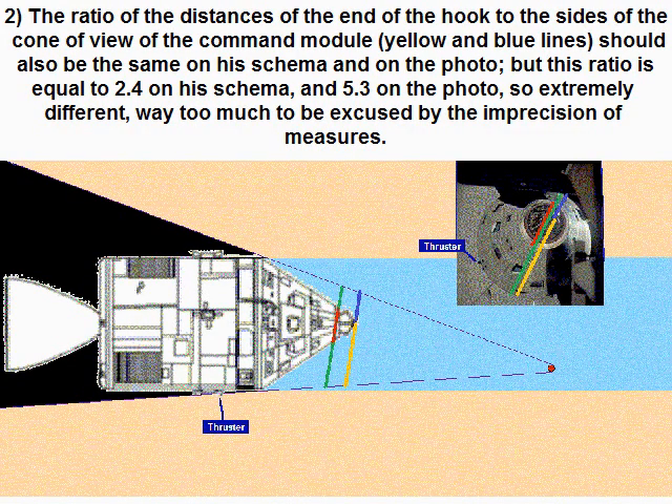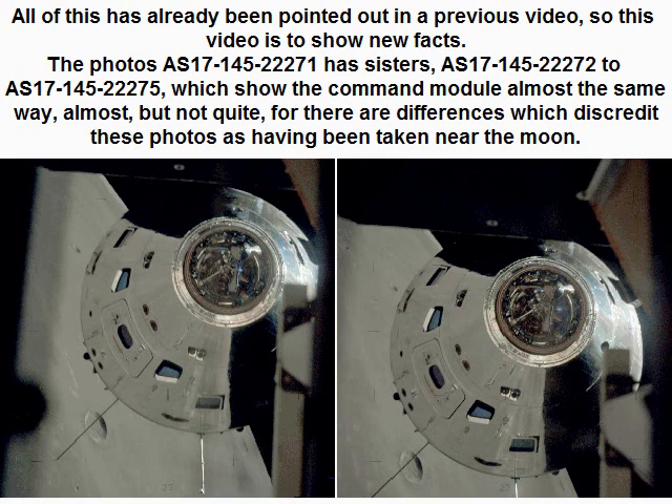Second, the ratio of the distances of the end of the hook to the sides of the corner view of the command module — yellow and blue lines — should also be the same on his schema and on the photo. But this ratio is equal to 2.4 on his schema and 5.3 on the photo, so extremely different — way too much to be excused by the imprecision of measures. All of this has already been pointed out in a previous video, so this video is to show new facts.